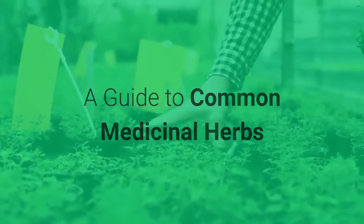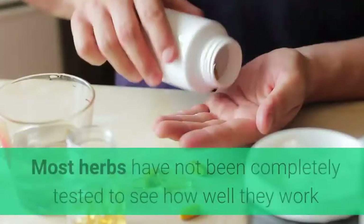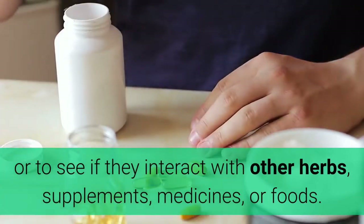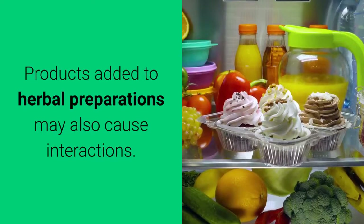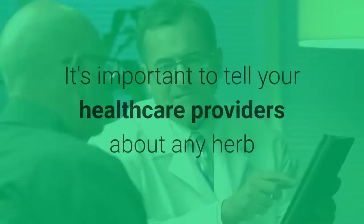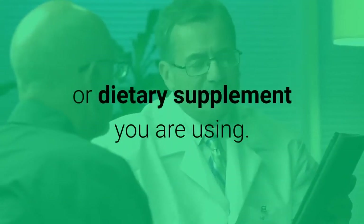A Guide to Common Medicinal Herbs. Here's a look at some of the more common medicinal herbs. Most herbs have not been completely tested to see how well they work or to see if they interact with other herbs, supplements, medicines, or foods. Products added to herbal preparations may also cause interactions. Be aware that 'natural' does not mean 'safe.' It's important to tell your healthcare providers about any herb or dietary supplement you are using.